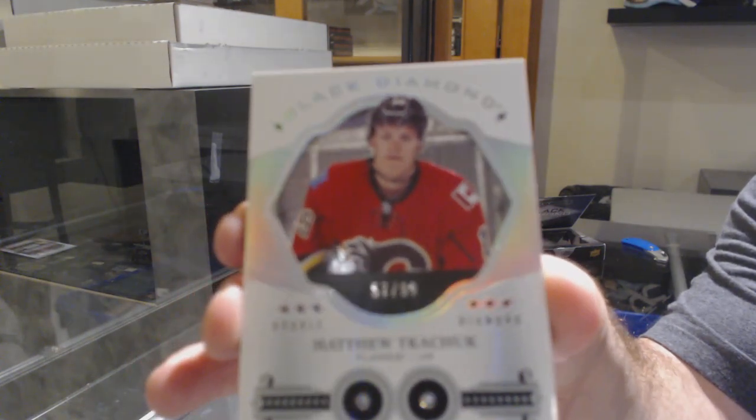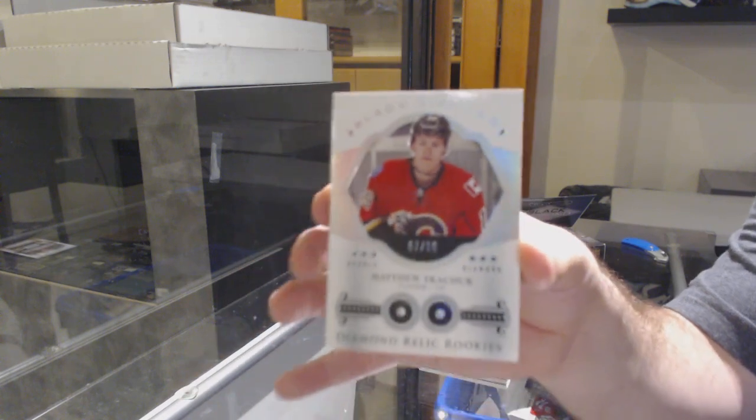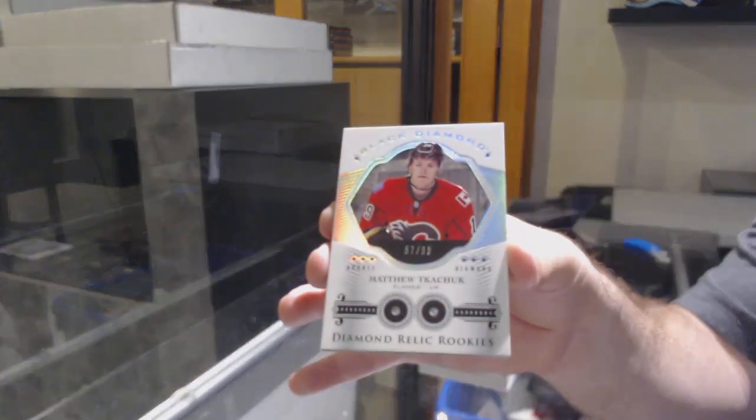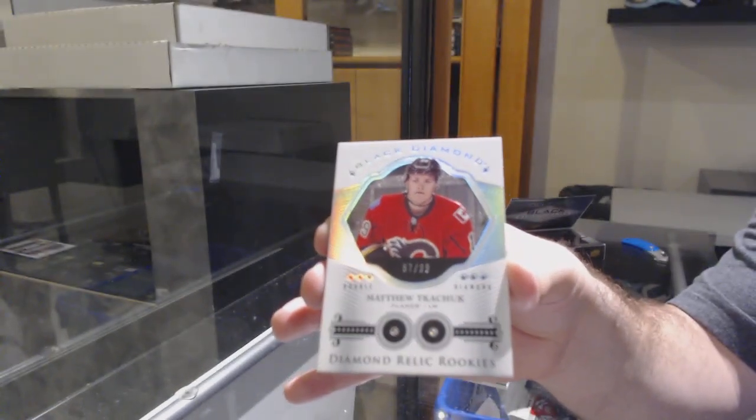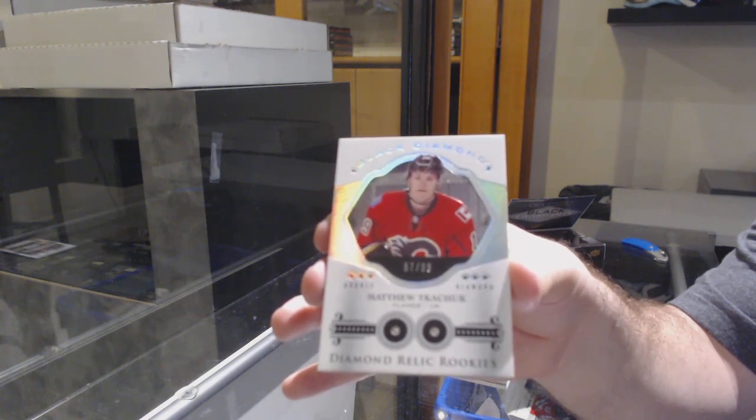It's actually a really good one too — Double Diamond at $99, Matthew Tkachuk. Well, whoever at Calgary, congrats, thank you very much.